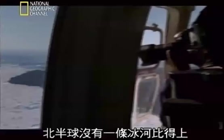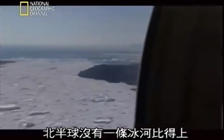One of the largest glaciers, Jakobshavn, is now pumping out over 40 billion tons of icebergs each year — more than any other glacier in the northern hemisphere.